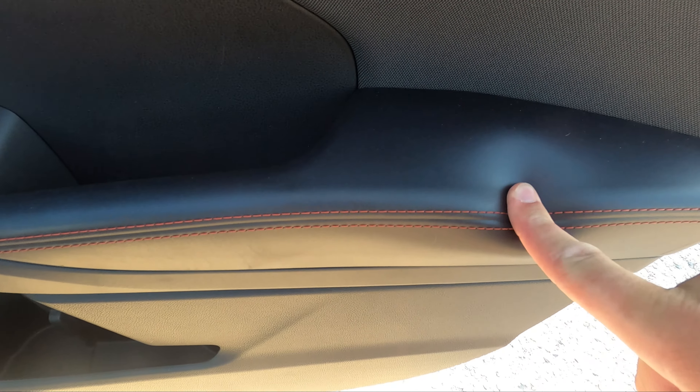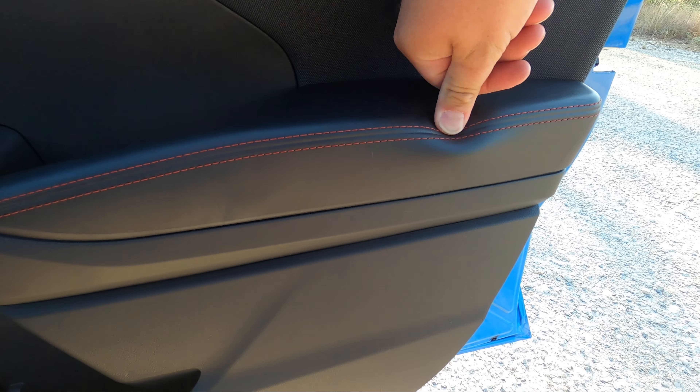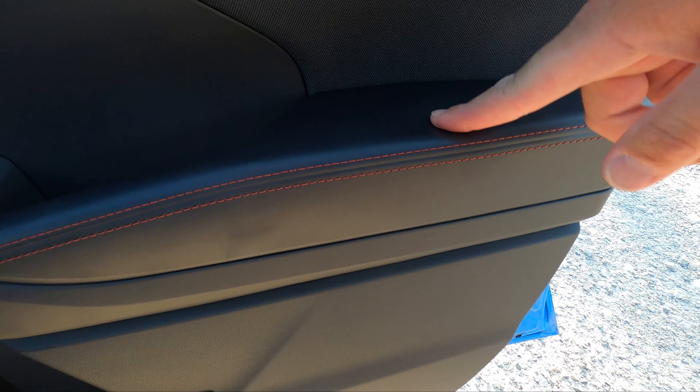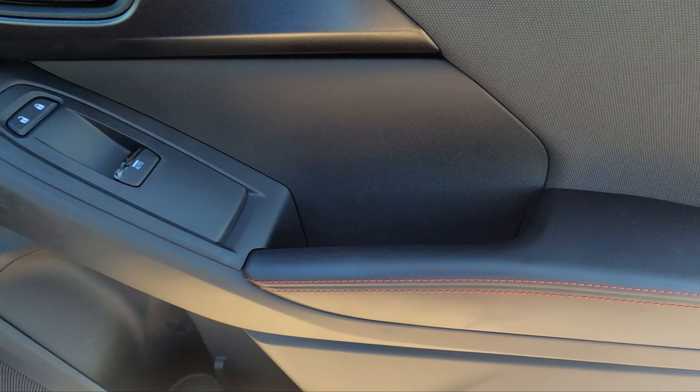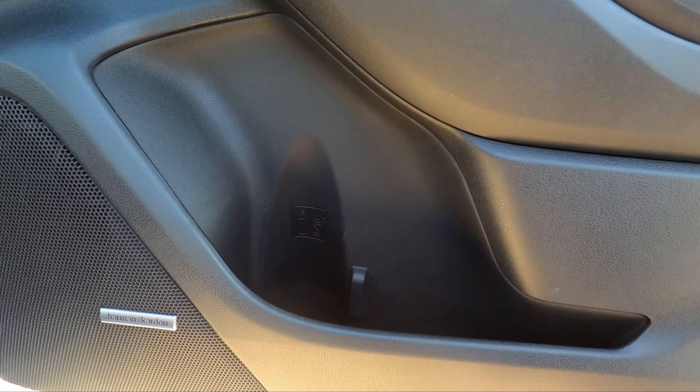The armrest is soft but it's vinyl, and in five years that'll probably have an elbow mark — who knows if it'll hold up. You do have a spot for a water bottle in the door pocket, and importantly your phone doesn't fall through the armrest holder.